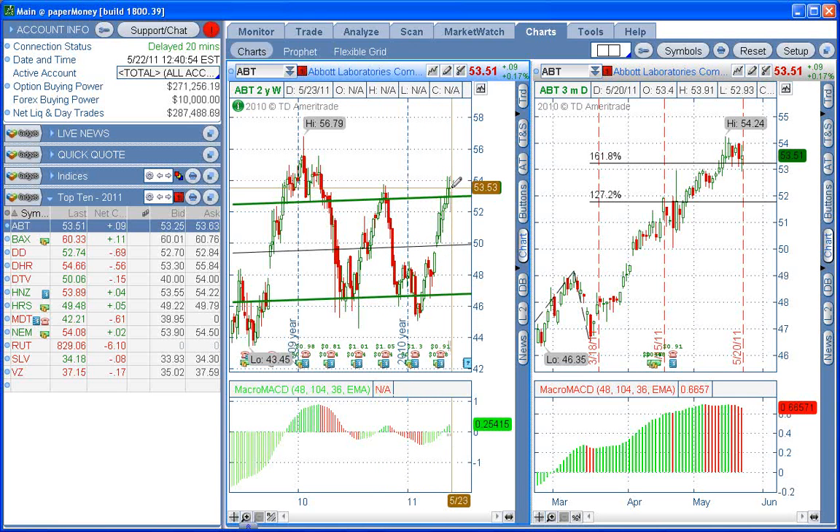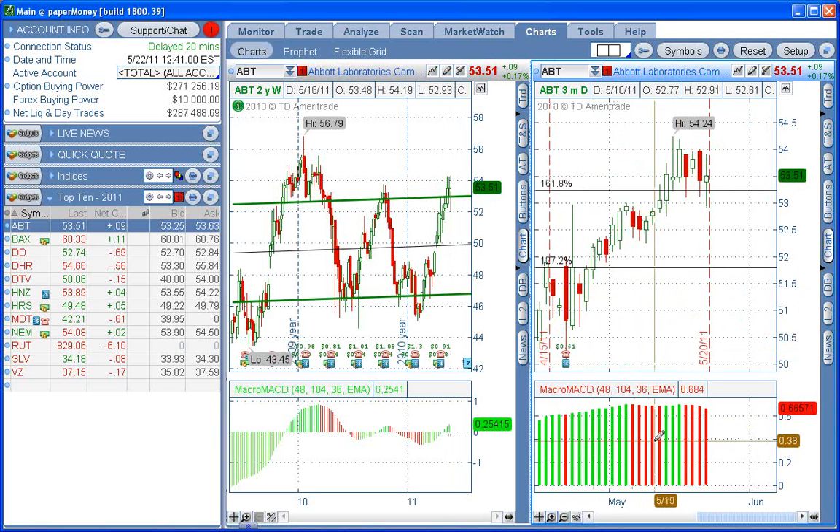It appears like we're heading down on ABT. We tried to get in it earlier, and I got out because it didn't cooperate — it went against me. That's no problem, that's part of trading. Get out quickly, cut our losses short.